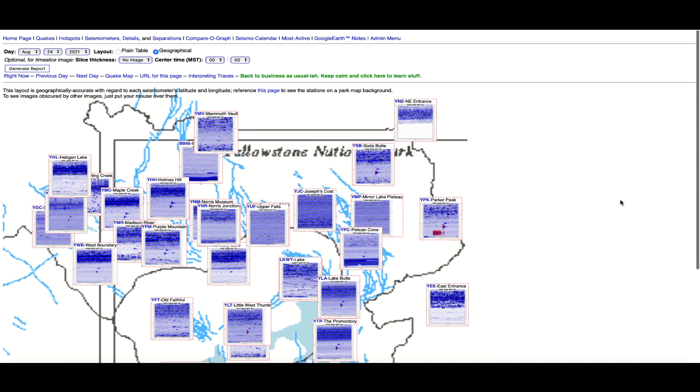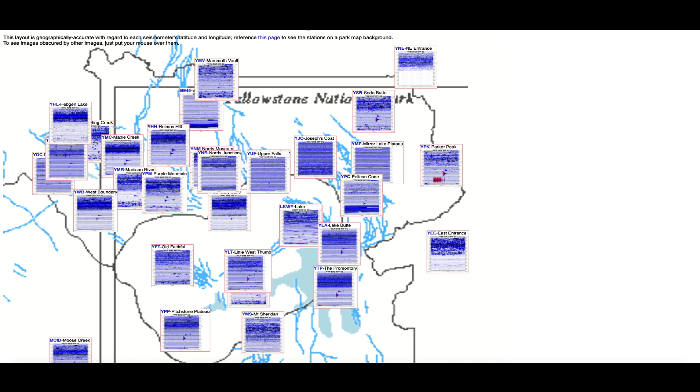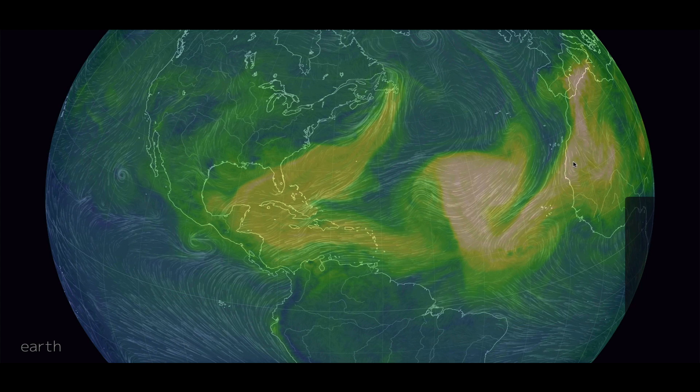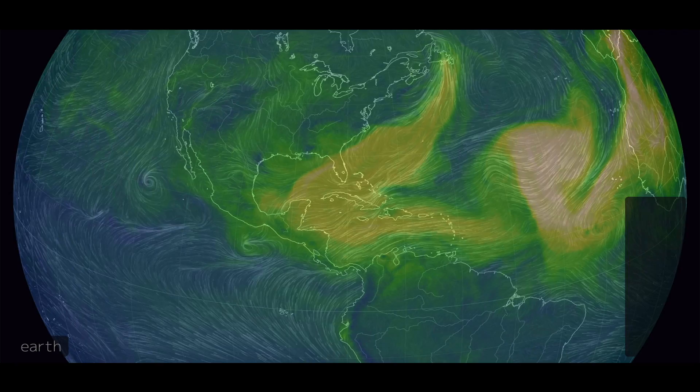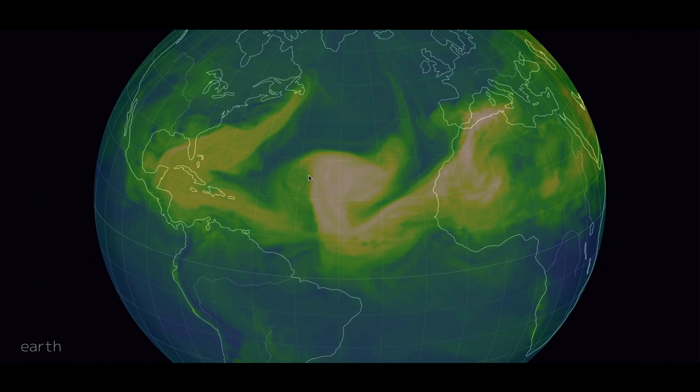Hopping over to the Yellowstone super volcano caldera, looking at the seismographs that monitor the mighty super volcano — dark blue indicates magma intrusion. You can see a little bit of activity on most of the seismos but nothing major. There's a little bit of earthquake activity over at Parker Peak, but again nothing major at the super volcano caldera.